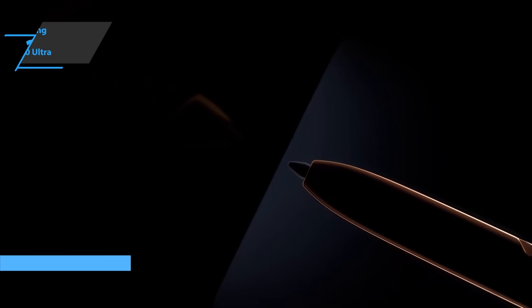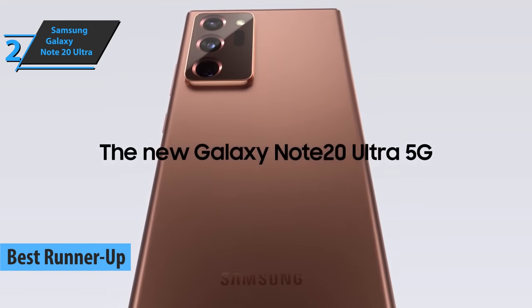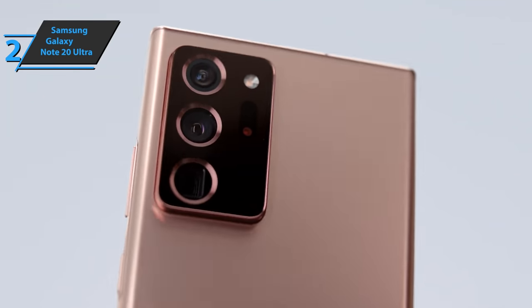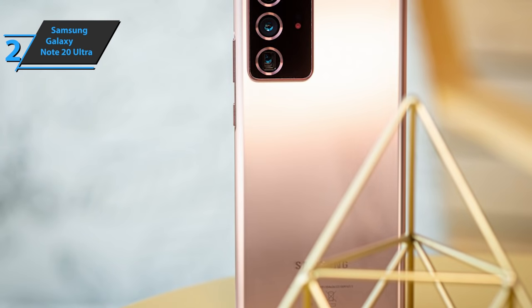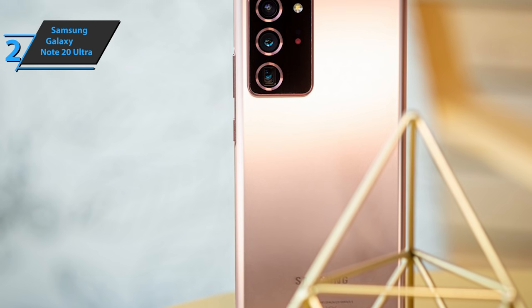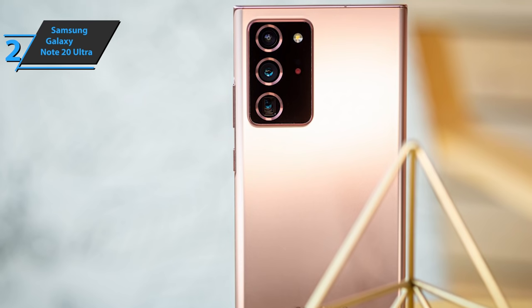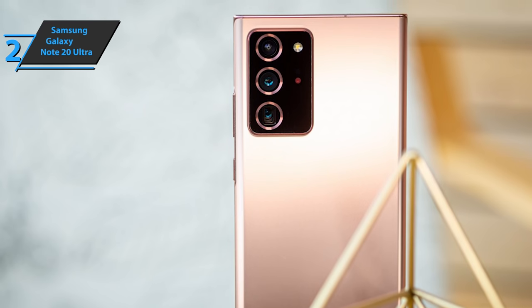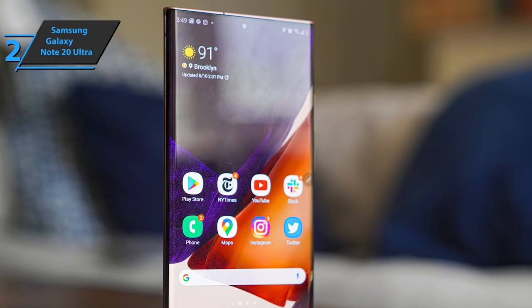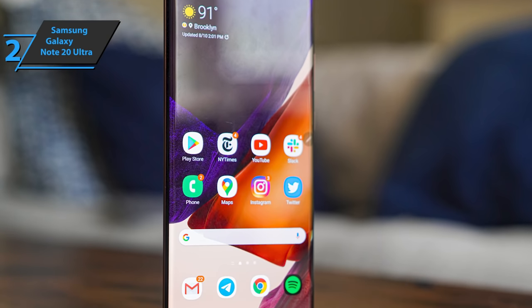The runner-up best Samsung phone on the market in 2021 deservedly went to the Samsung Galaxy Note 20 Ultra — one of the most advanced smartphones available today. Compared to last year's Galaxy Note 10 Plus, Samsung has improved the user experience with design improvements, better cameras with 50x zoom capabilities, and a high refresh rate display. The Galaxy Note 20 Ultra 5G is also more tightly integrated with Microsoft's gaming and productivity applications. This is the first smartphone to feature the new Corning Gorilla Glass Victus on both the front and back.